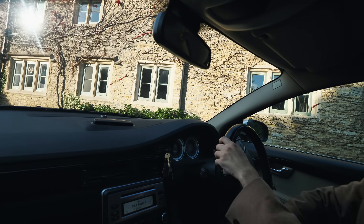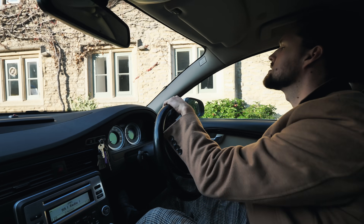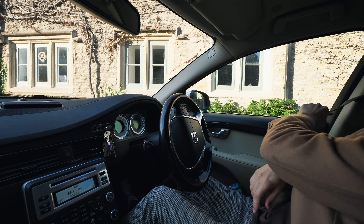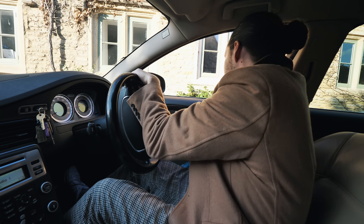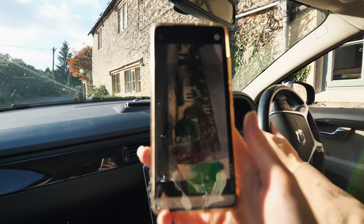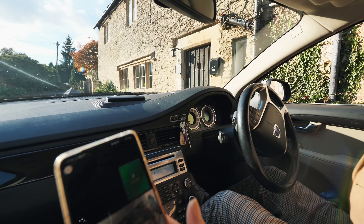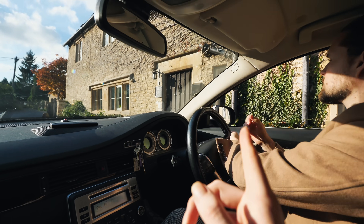We've arrived at the Airbnb - wow, this is where we're staying! We've got quite a long car, still borrowing my dad's car before ours arrives. The instructions on Airbnb say to park outside the little house and then walk to somewhere called the Dairy, through a gate on the left.